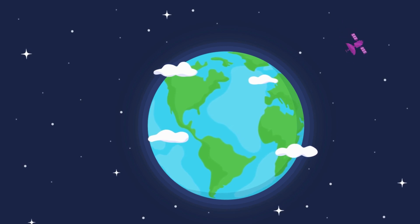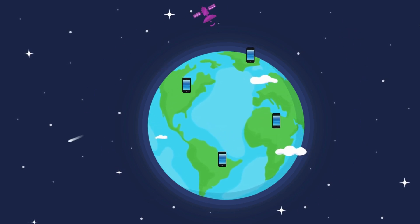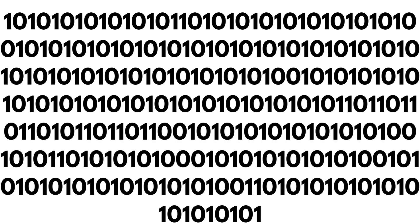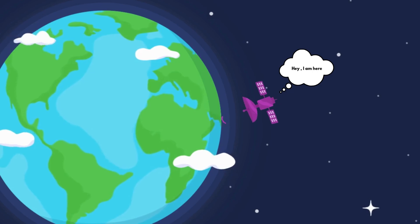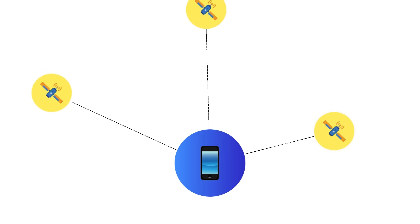Each satellite is constantly sending out a signal to your GPS device, but it's not just sending random bits. It's like a little GPS hello — 'hey I'm here, and here's what time it is.' Your GPS device listens to these signals and figures out how far away each satellite is by calculating the time it takes for that signal to reach it.